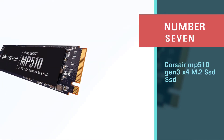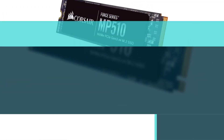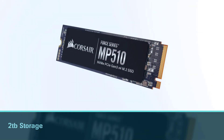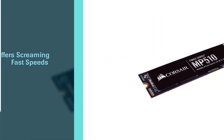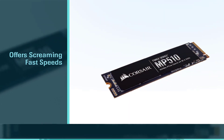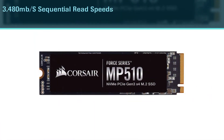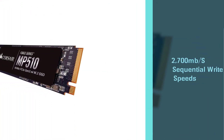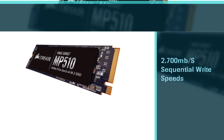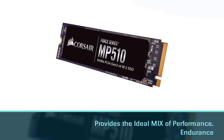Number seven: Corsair MP510 Gen 3x4 M.2 SSD. The Corsair Force Series MP510 is an equally affordable NVMe SSD option — just look at this 2 terabyte drive that costs only $319. Getting the same storage capacity with the Samsung 970 Evo would cost significantly more. It offers speeds up to 3480 megabytes per second sequential reads and 2700 megabytes per second sequential writes, providing an ideal mix of performance, endurance, and value.